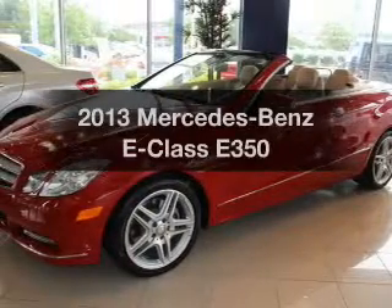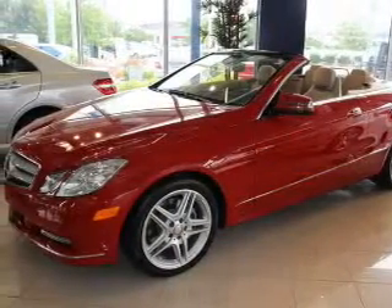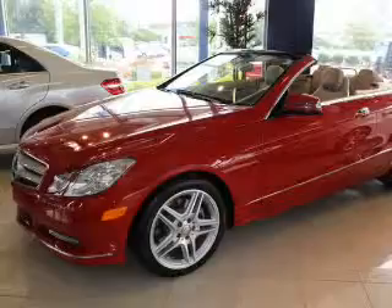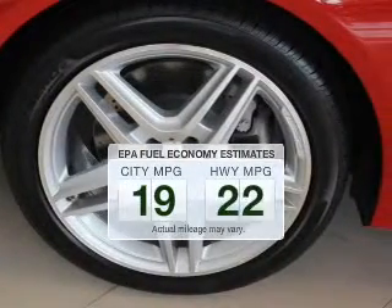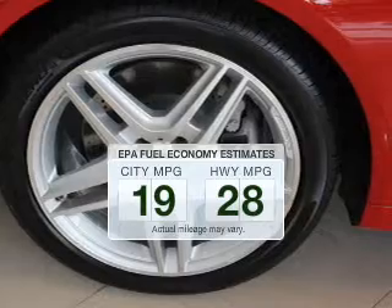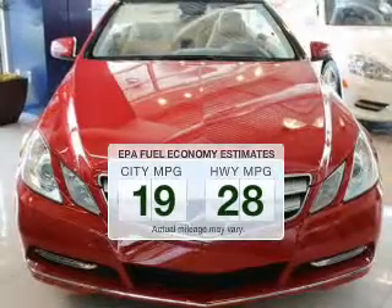Get noticed in this 2013 Mercedes-Benz E-Class. Travel the roads in style and comfort in this great vehicle. Low emissions and good fuel economy offered in this vehicle are important to you and the environment.